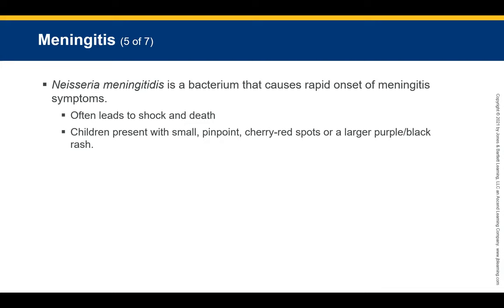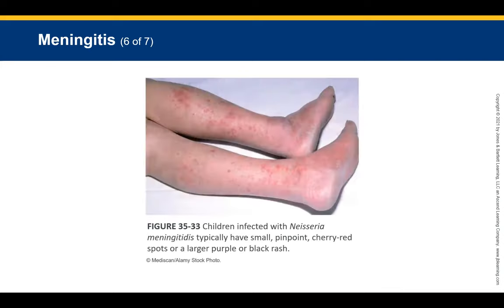Meningococcal meningitis is a bacteria causing rapid onset of meningitis syndrome, often leading to shock or death. Children with meningitis typically have small pinpoint cherry-red spots or larger purple-to-black rashes on their face and body.